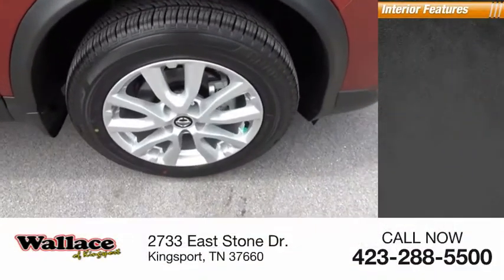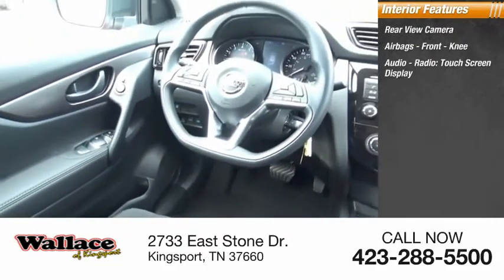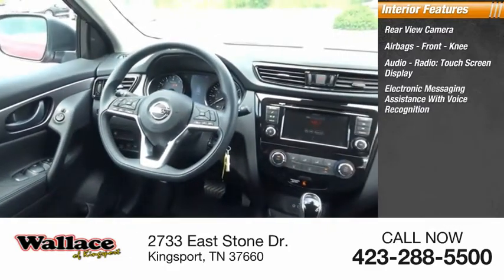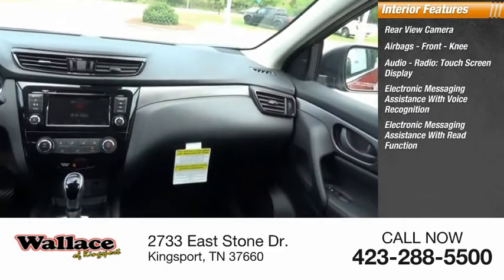Inside you'll find a rear view camera, airbags, front knee airbags, audio radio, touchscreen display, electronic messaging assistance with voice recognition, and electronic messaging assistance with read function.